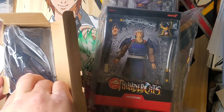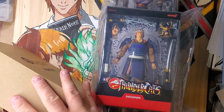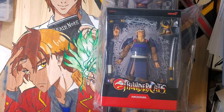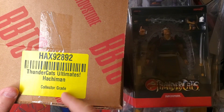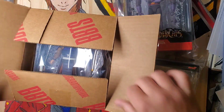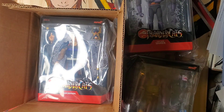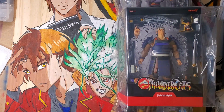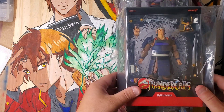For a couple dollars more you can go to Big Bad Toy Store. They give you something like this — it's a graded box, a collector's grade, and it actually fits right in here. They cut it to fit. I got that for Hachiman because he's one of my favorite characters of all time in ThunderCats.